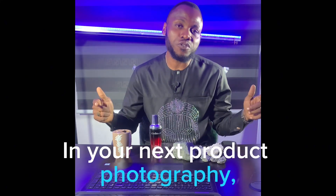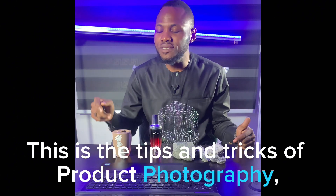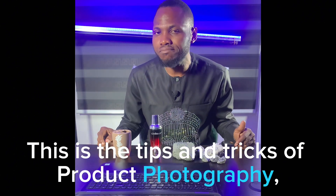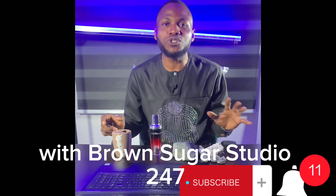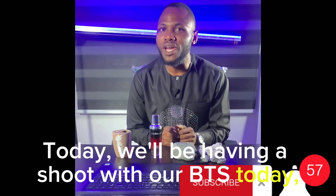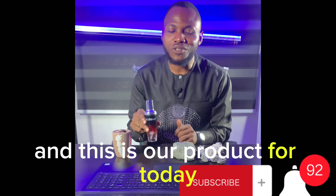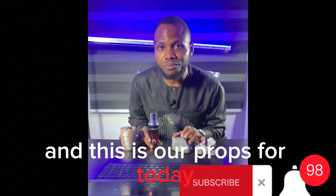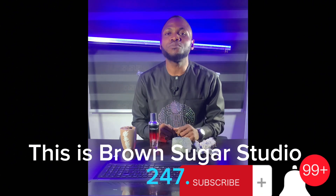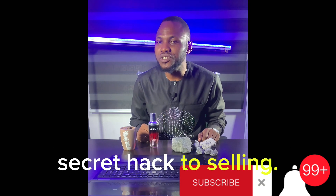So, in your next product photography, try to infuse some great music into it. This is the themes and traits of product photography with Brown Sugar Studio 24x7. Today we'll be having a shoot with our BTS today. This is our product for today and these are our props for today. Don't forget to smash that subscribe button for more secret hacks to selling.